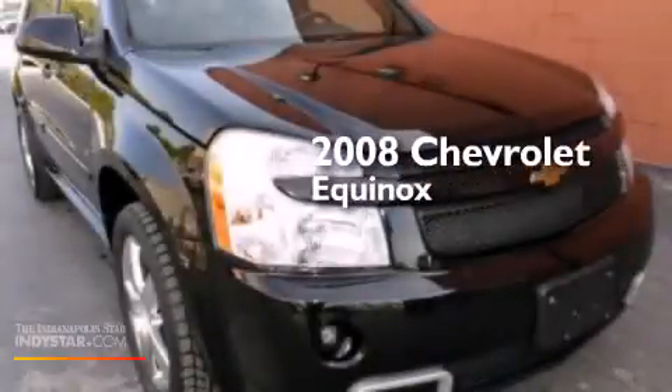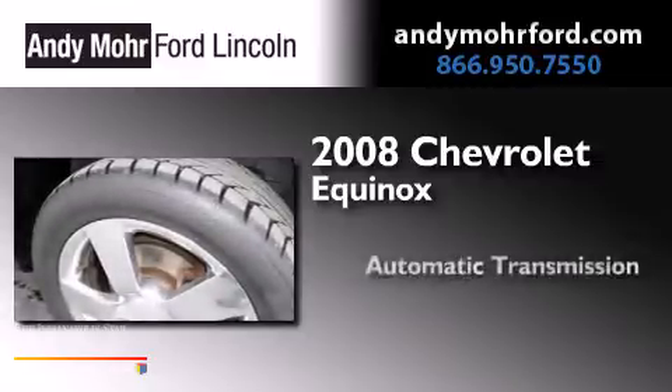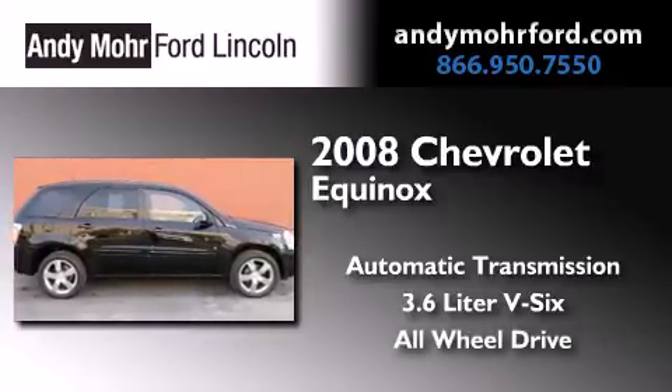This is a 2008 Chevrolet Equinox. This crossover has an automatic transmission, a 3.6-liter V6, and the added safety and control of all-wheel drive.